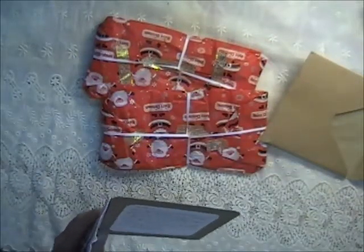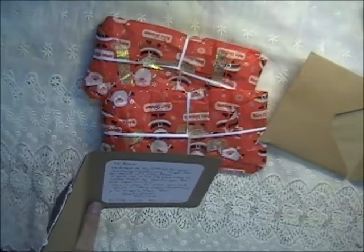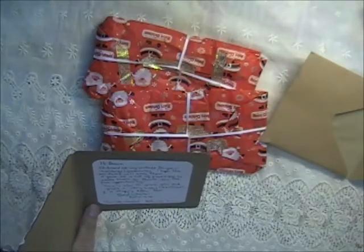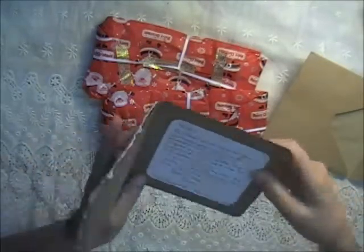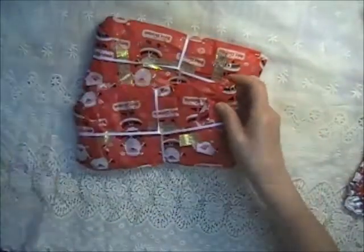She writes: 'Hi Donna, enclosed are my entries for your challenge giveaway. I hope the residents will like them — it gave me a lot of pleasure to make them. So thank you for the opportunity. This is also to wish you and yours a very Merry Christmas and Happy New Year. Best wishes, Edwina.' Thank you, Edwina — Merry Christmas and Happy New Year to you as well!